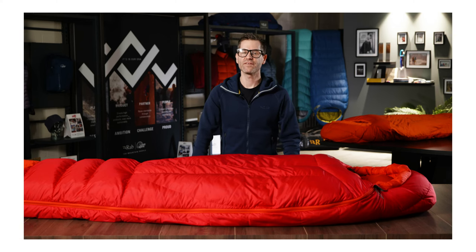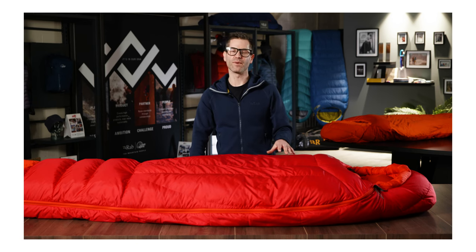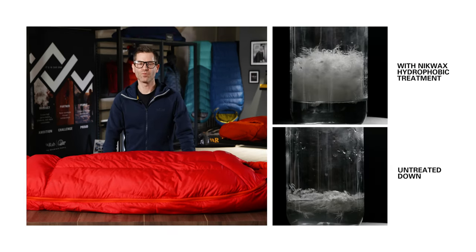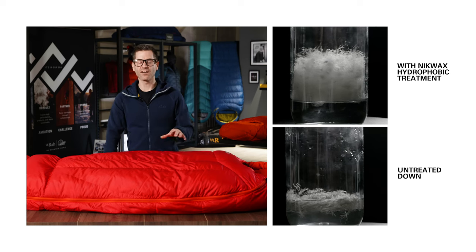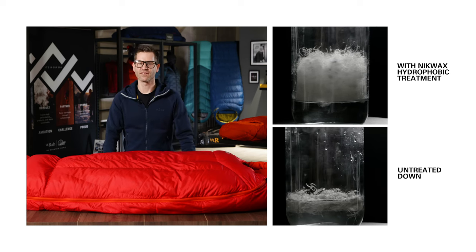The insulation in this bag is 850 fill power premium goose down. This is one of the highest rated fill powers we use. It's got an amazing warmth-to-weight ratio and it's got a hydrophobic coating to keep the down lofted for longer in damp conditions.